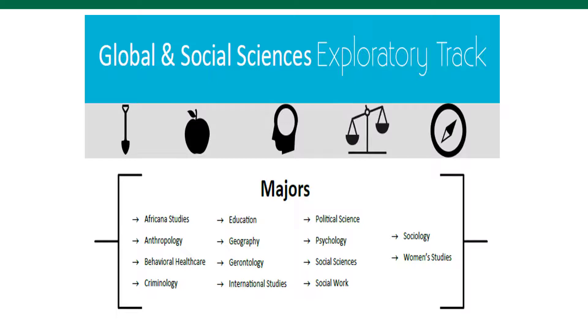A major from this track that most people are not fully aware of is Anthropology. This is what my brother does. He is an anthropologist at the USF IDEX lab. At this lab he uses virtual reality, augmented reality, and 3D modeling equipment to preserve historical objects and sites.